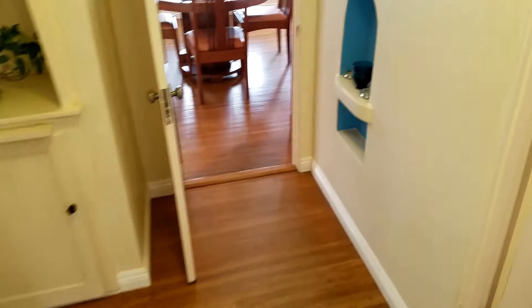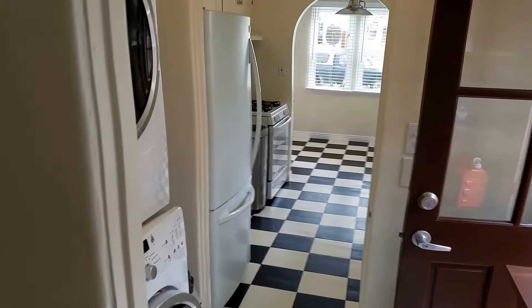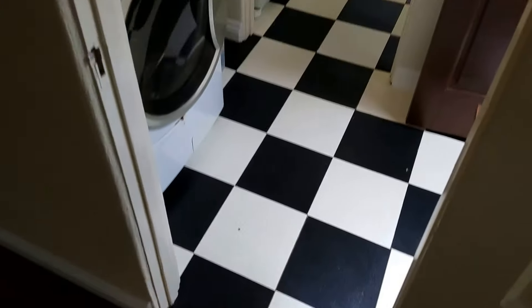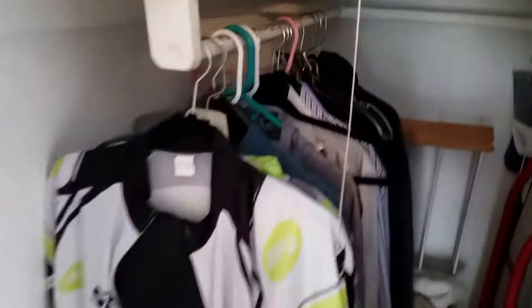We'll go back out here — this is not the master bedroom. This bedroom looks like it opens up to the kitchen and the laundry room, and this bedroom has its own kind of closet.